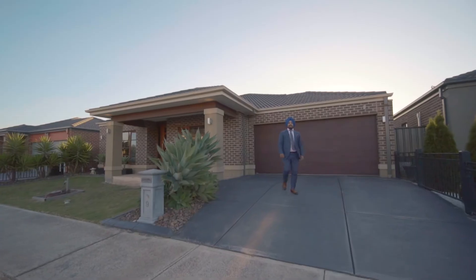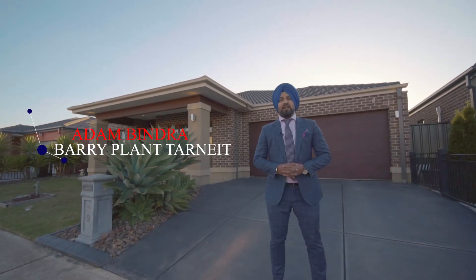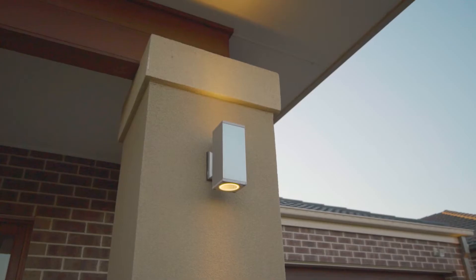Modern family living and in a league of its own. This beautiful stener is sure to impress you. Number 9 Kota Slough Boulevard here in Tarnate. Please follow me and have a look inside.